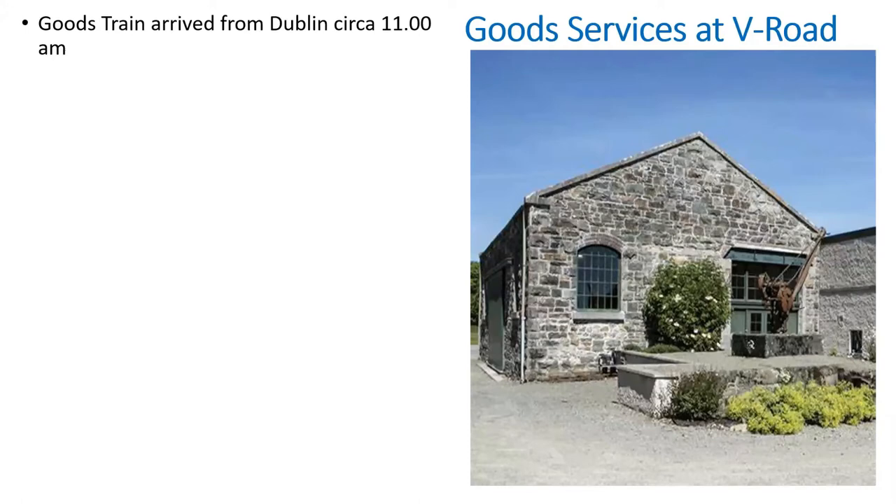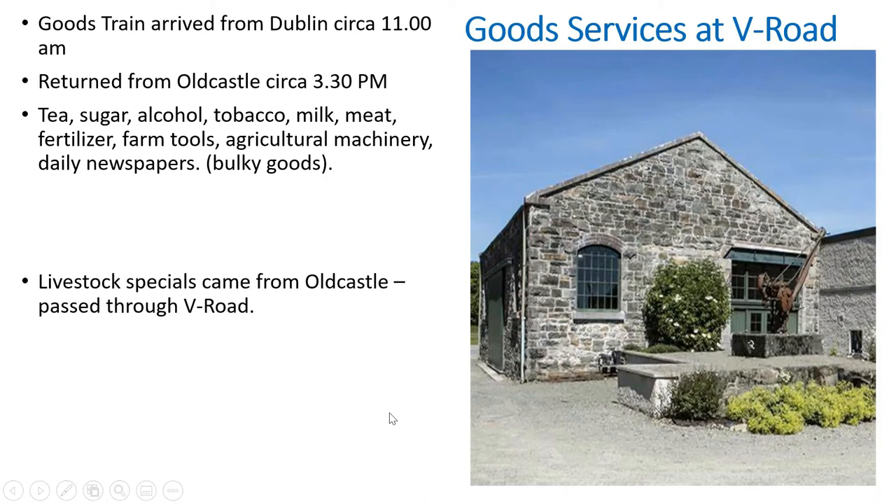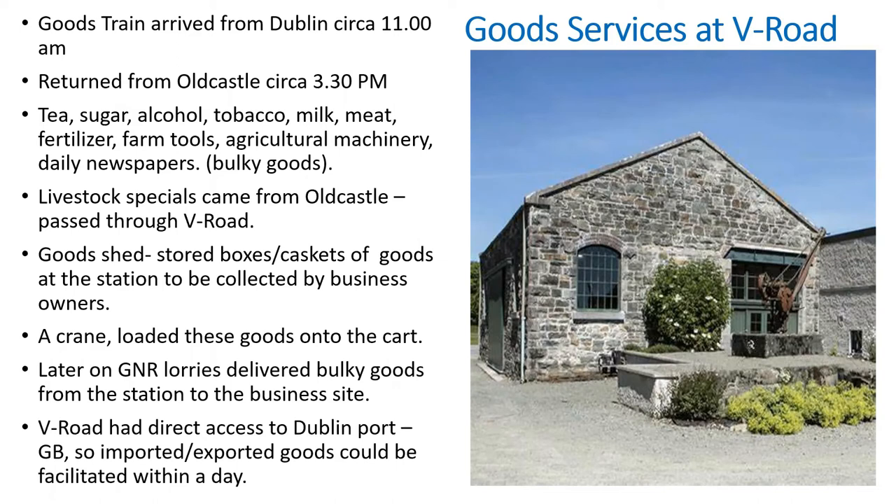Goods trains arrived from Dublin around 11–11:15 in the morning and returned from Old Castle around 3:30. These times didn't change much over the hundred years. Goods brought in included tea, sugar, alcohol, tobacco, meat, milk, fertilisers, farm tools, and agricultural machinery — bulky goods brought on the goods train, unloaded by crane, and stored in the goods shed. Livestock specials from Old Castle also passed through Virginia Road. Goods were collected by business owners or later delivered directly by GNR lorries. GNR lorries had direct access to Dublin port and Great Britain, so imported and exported goods could be facilitated within a day.